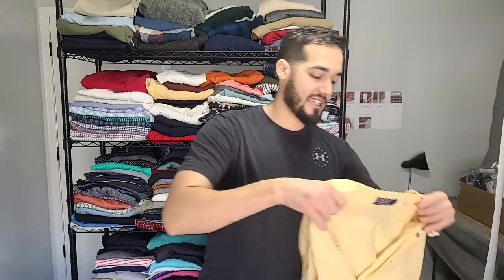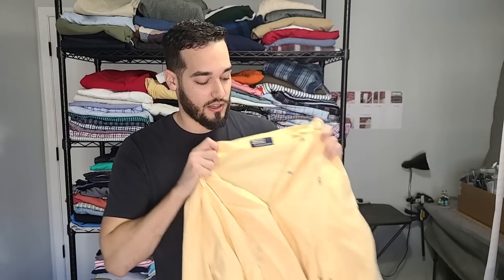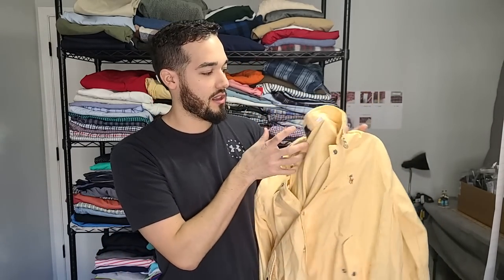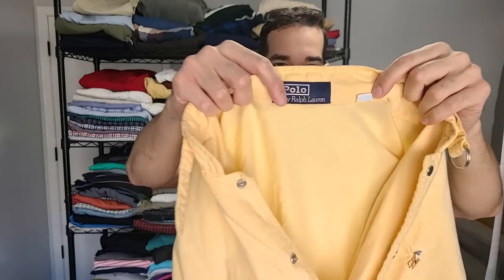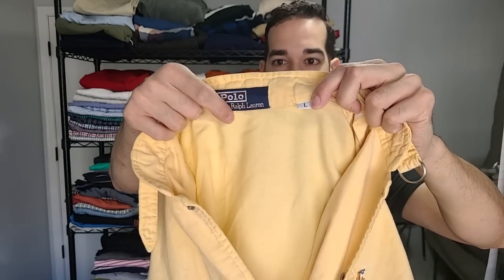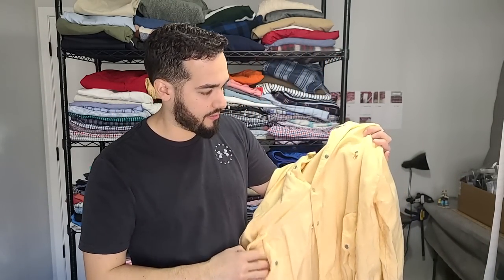Next up, this is Polo Ralph Lauren — my favorite brand. If you guys have been following the channel, I sell it all the time. This is like a members-only inspired type jacket, although it does snap. It's this yellow color. I was a little skeptical — I know I've seen this tag many times, but the size tag is over here and usually it's in blue, so it possibly gives this thing even more age. I'll have to do more research, but this thing is sweet. Absolutely killer.